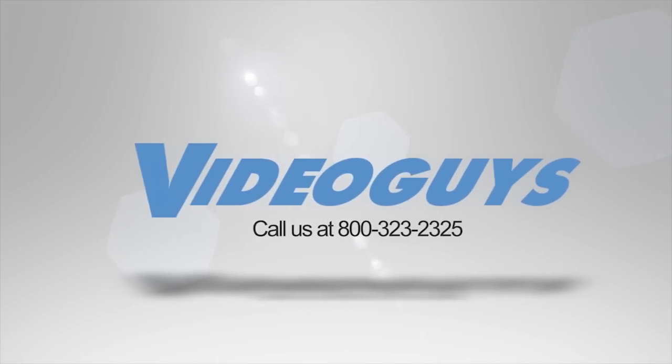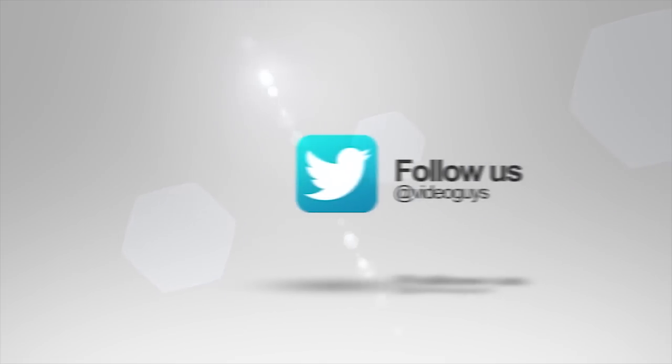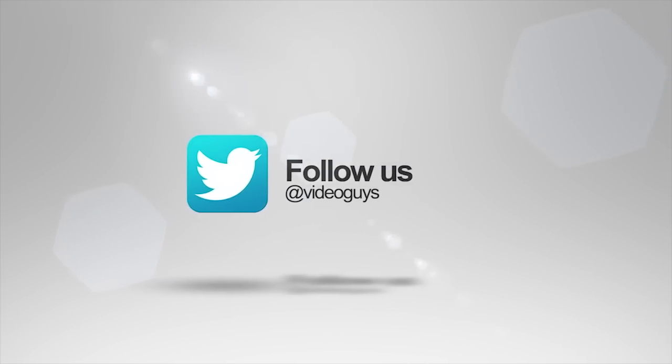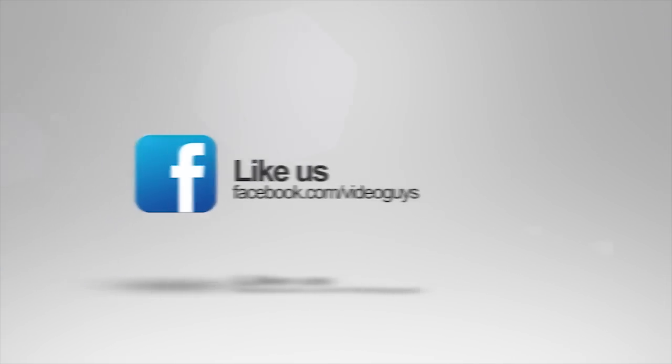VideoGuys is available Monday through Friday. Give us a call at 1-800-323-2325. Don't forget to follow us on Twitter to stay connected with all of our updates, and you can like us on Facebook. Keep an eye out for our live videos, and don't forget to subscribe to our YouTube channel.